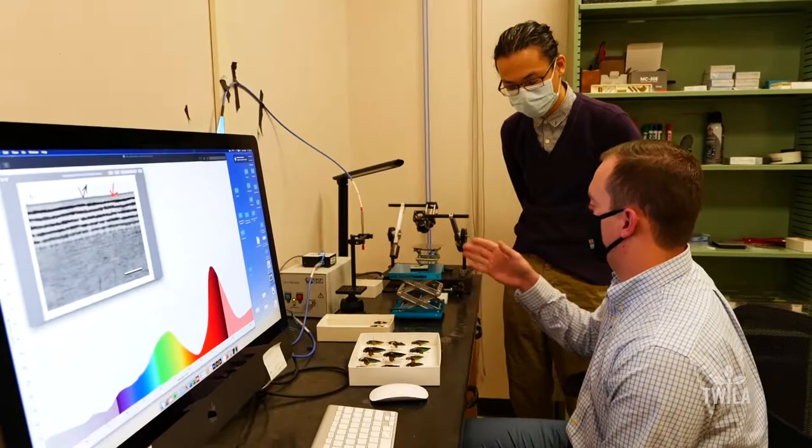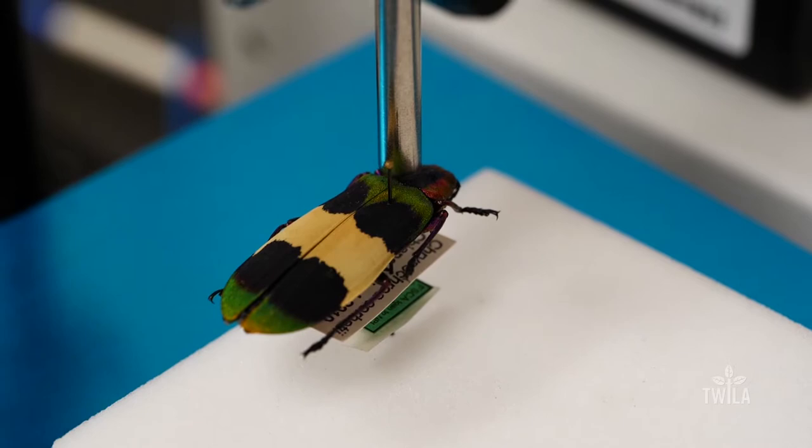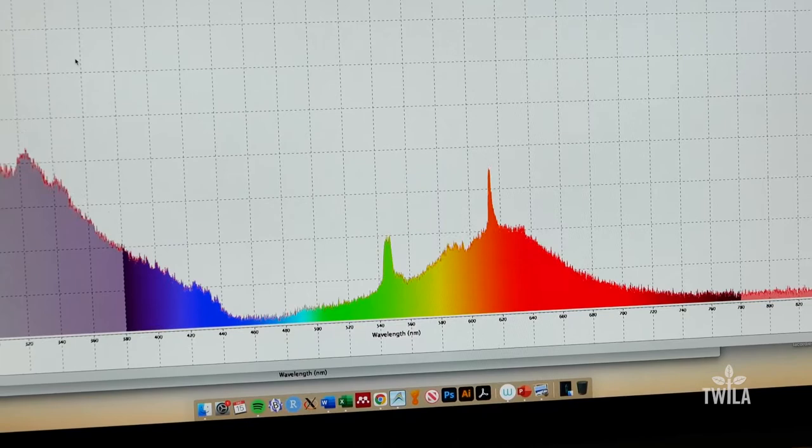Visual cues are very important and common in the animal world for signaling, for camouflage, for recognition. My research focuses on understanding this one particularly colorful group of beetles — the jewel beetles. And what is the coloration for? Is it a warning defense? Are they communication channels for each other?